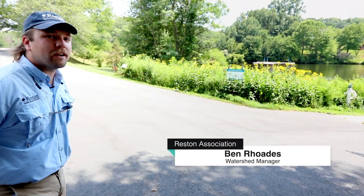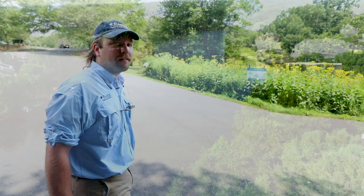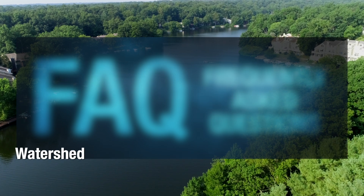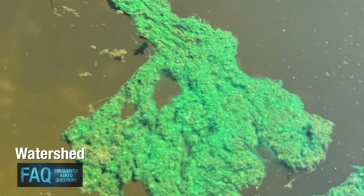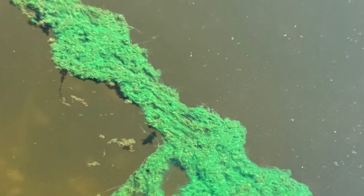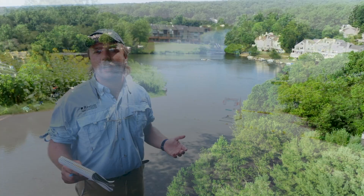My name is Ben Rhodes. I'm the watershed manager with the Reston Association and today we're talking about blue-green algae on Reston's lakes. Blue-green algae is also known as cyanobacteria. It's a type of bacteria that photosynthesizes or makes its own food on the lakes just like green algae does, but it has the potential to produce toxins that are harmful for people and their pets.